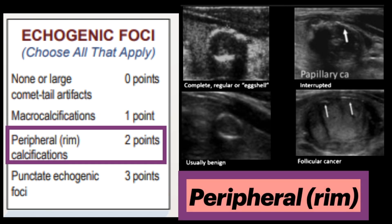Next are peripheral rim calcifications — calcifications at the periphery of the nodule, either complete or incomplete, lying along all or part of the nodule's margin. Correlation with malignancy is variable; some suggest stronger associations with malignancy than macrocalcifications, which is why this is given two points. Interrupted peripheral calcifications have also been raised as a possible concerning feature, but with low specificity.